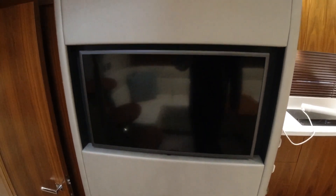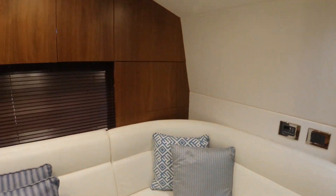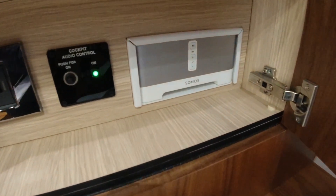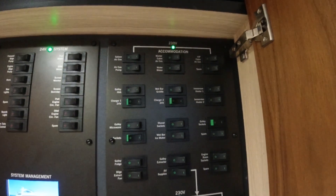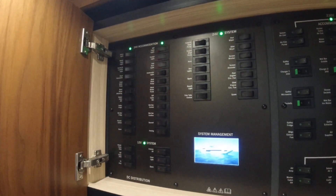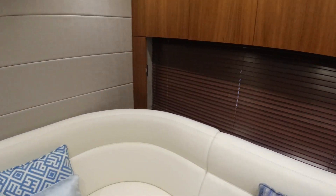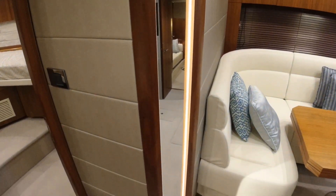There's a big TV here in the saloon — a Samsung, about 32 inches — and you'll see the speakers up top to give surround sound. It's all linked into an AV cabinet with a Harman Kardon AV receiver, a DVD player, and a Sonos box. There's a handy switch panel so everything falls to hand — one side for the 230-volt shore power and generator, and on the other side the 12 and 24-volt domestic system. We've also got wooden Venetian blinds and feature LED light panels around the mirror — the detail on this boat is fantastic.